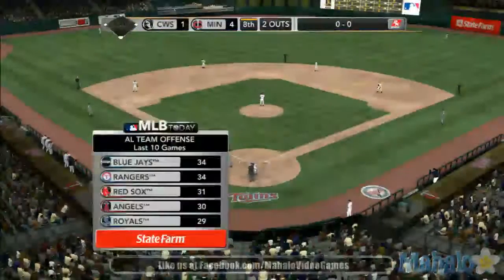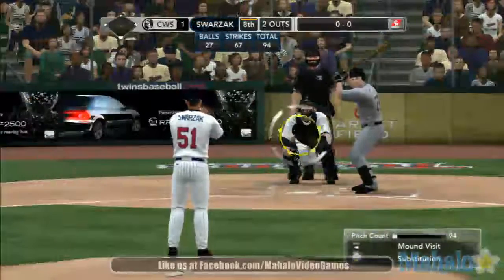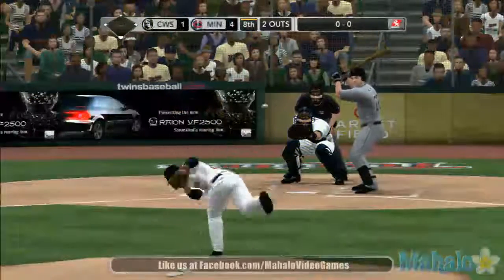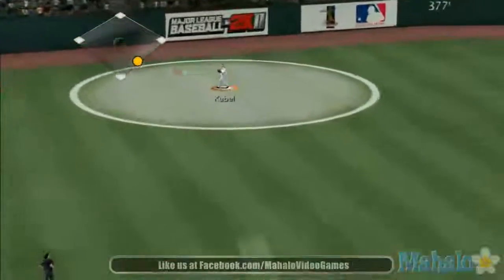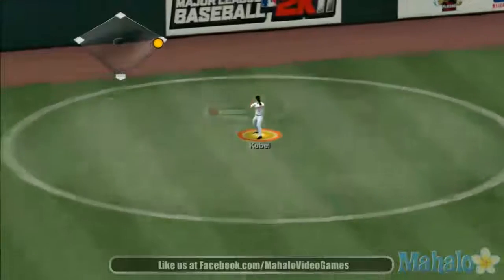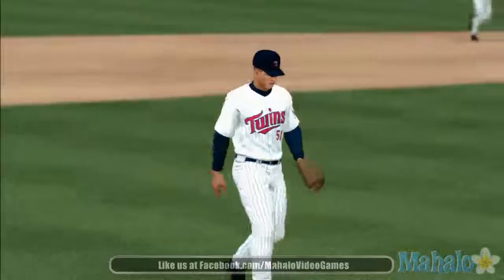We look at our State Farm leaderboard — runs scored over the last 10. Number one, the Blue Jays. Second, the Rangers. Third spot, the Red Sox. Fourth, the A's — there's a swing and a drive deep to left field. This one to Kubel. And there's the third out. Three up, three down this half inning.